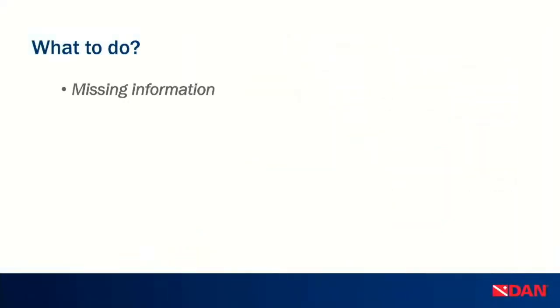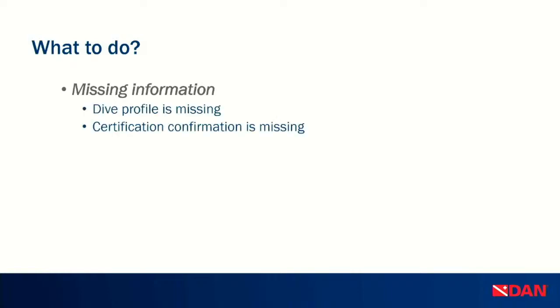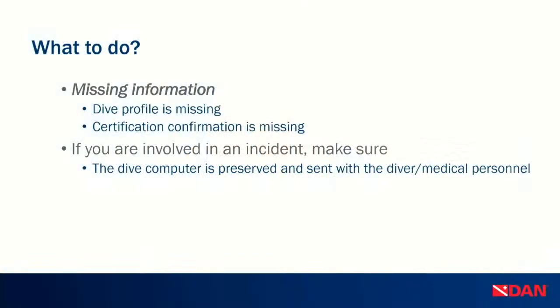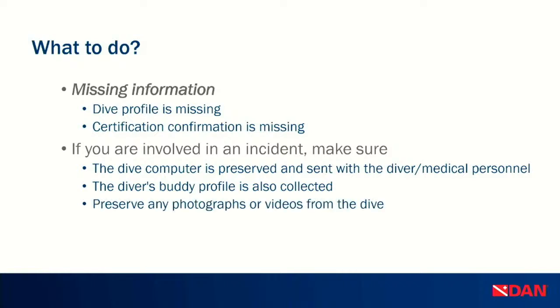With all the missing information — dive conditions, experience level, dive profile, certification confirmation — here's what you can do: if you are involved in an incident, please make sure the dive computer is preserved and sent with the diver or medical personnel. The diver's buddy profile is also collected, giving us information on conditions, type of diving, and the exact profile. Also preserve any photographs or videos from the dive — that would help us get more information.